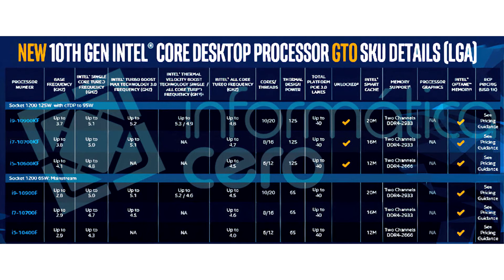With the 10th generation Comet Lake S family, the company is planning several new F and KF SKUs. According to a company slide leaked to the web by Informatic Acero, there are at least three each of F and KF SKUs in the works. The lineup includes a 10-core/20-thread i9-10900KF and i9-10900F, and the 8-core/16-thread i7-10700KF and i7-10700F.